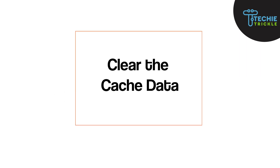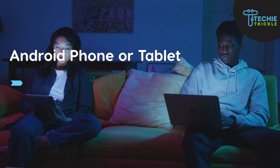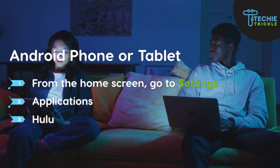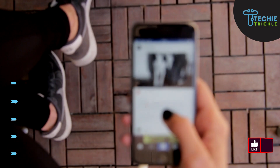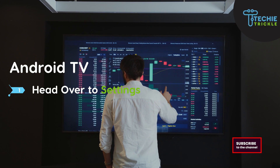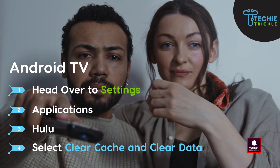From here, we would now go to clear our cache data. If it is an Android phone or tablet, from the home screen go to Settings, then Apps, then Hulu, and then Storage. From there, choose Clear Cache and Clear Data. If it is an Android TV, from Settings go to Applications, then Hulu, and then choose Clear Cache.